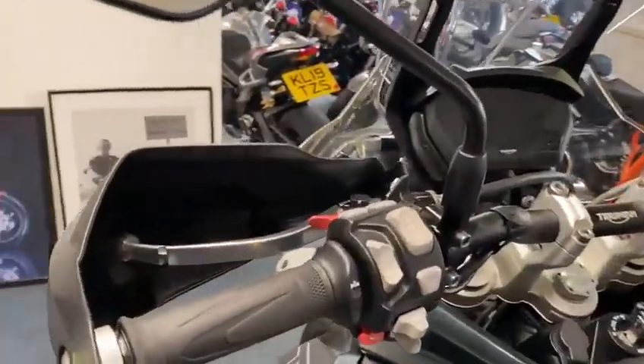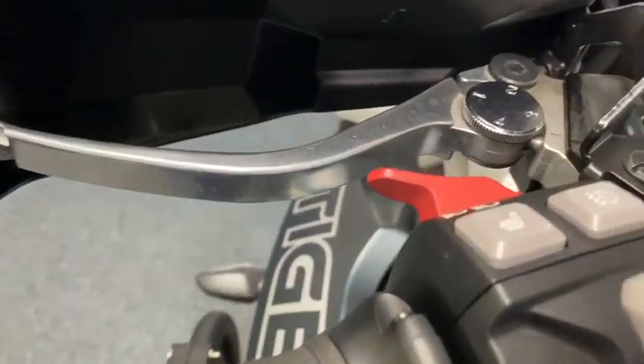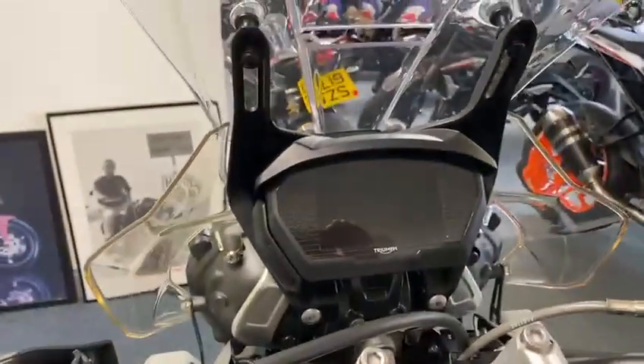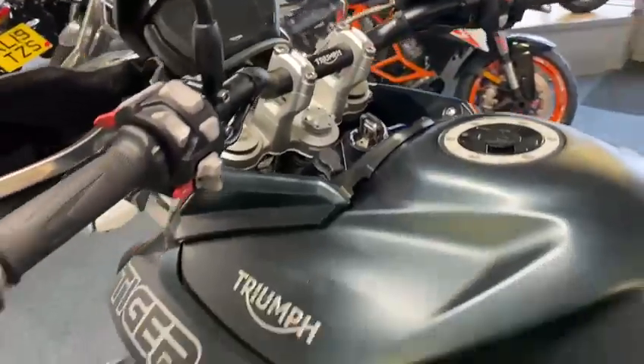No marks or scratches anywhere that I can see, absolutely lovely. Got everything on there — you've got your cruise control, heated grips, heated seat, TFT dash. Yeah, an absolute beauty.